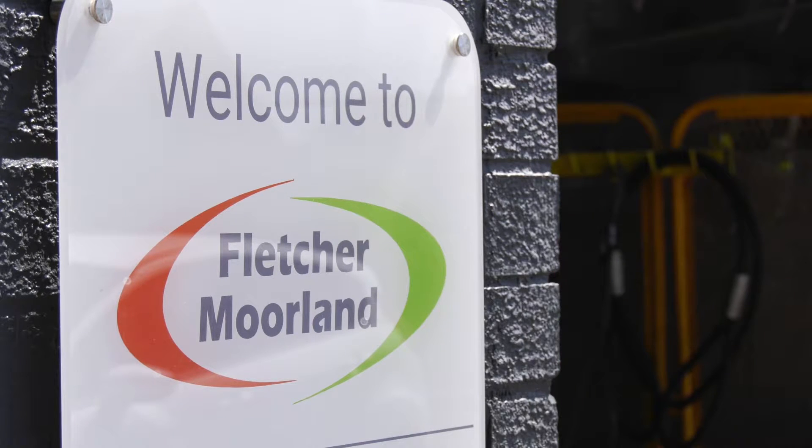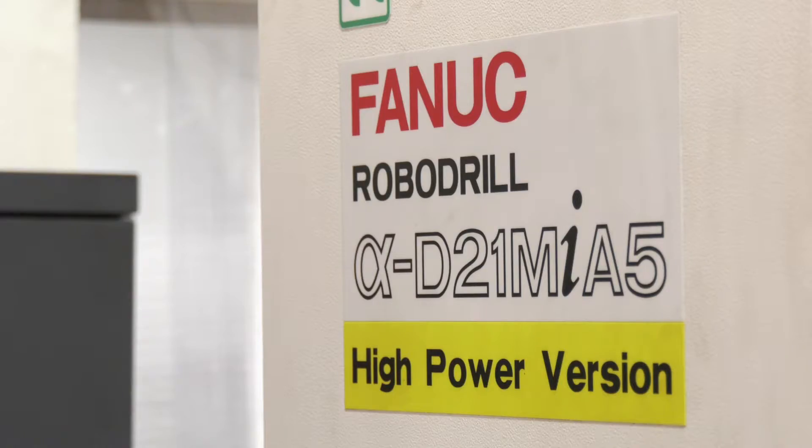Today I've travelled to Stoke-on-Trent. I'm here at Fletcher Moorland. The company recently purchased their first vertical machining centre — a Fanuc RoboDrill.